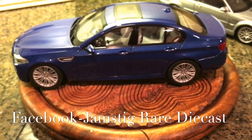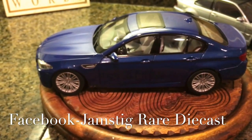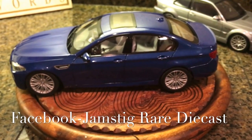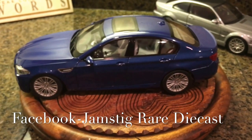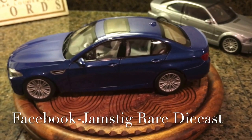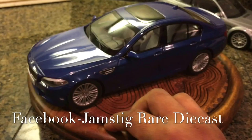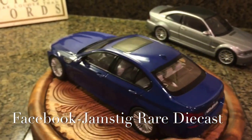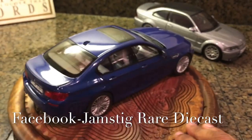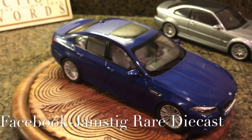I do have a Facebook page called Jamstig Rare Diecasts — go ahead and like the page and we can communicate directly and talk about models and whatever else automotive-wise. You guys can give me recommendations on which other cars you think I should add to the diecast collection. Thank you for watching, keep posted, and we'll see you next time.